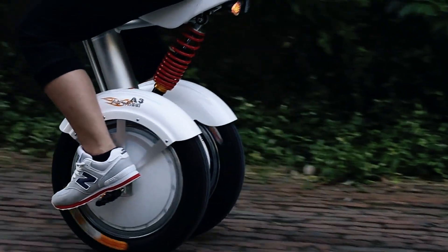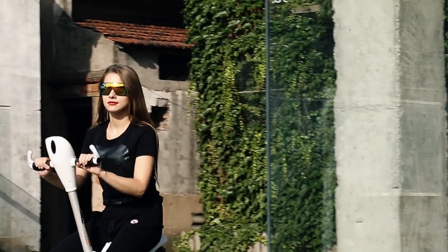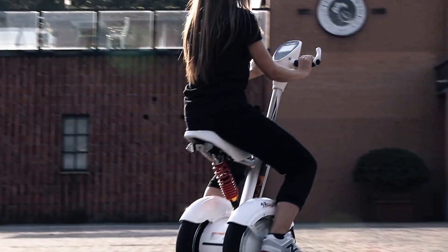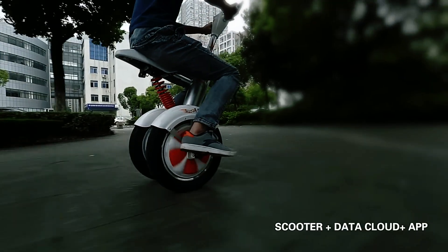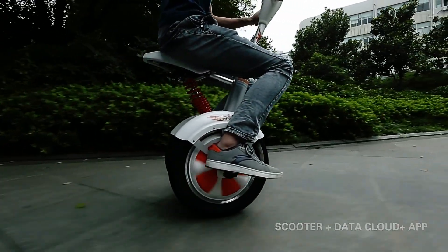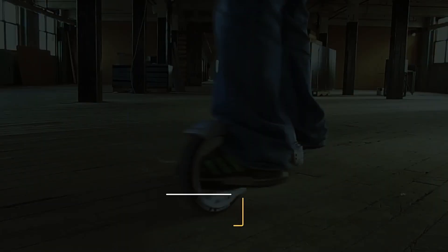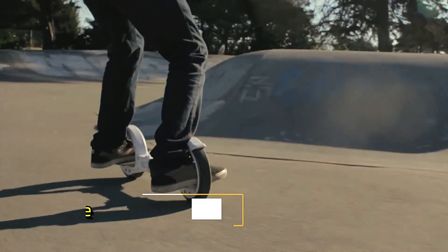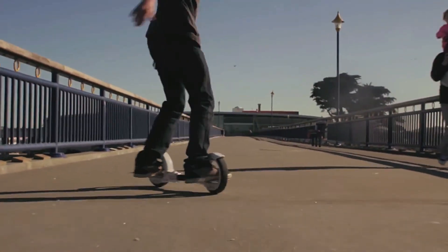With a range of up to 65 kilometers on a single charge, the A3 allows for extended commutes without frequent recharges. Although it takes about three hours for a full recharge, this combination of speed, range, and seating comfort makes it a highly convenient urban vehicle.